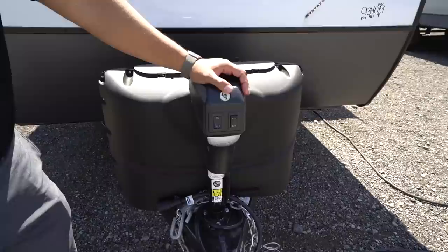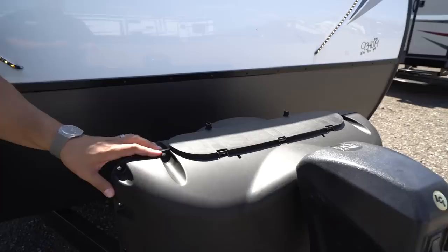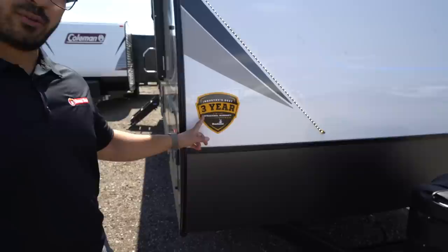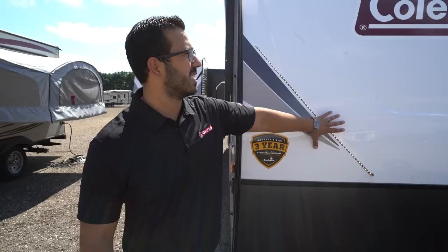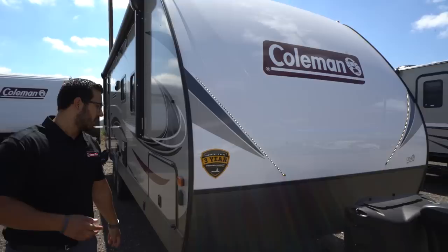Taking a look at the outside of the 2425 RB, right up front is a power tongue jack — flip the switch to raise and lower the tongue to connect and disconnect from your tow vehicle easily, with a light for nighttime hookup. Directly behind that are your 220-pound propane tanks with a cover, and rails for your battery. Coming up the front is diamond-etched plating to protect against rocks and debris thrown up by your tow vehicle. You'll see the three-year structural warranty label — currently the best in the industry — and for 2019 they've changed to a white front cap with inlaid LED lights.